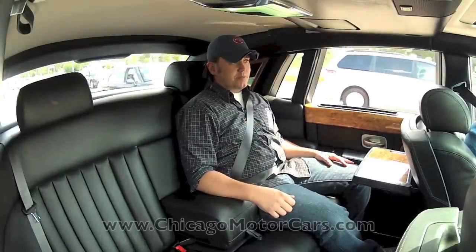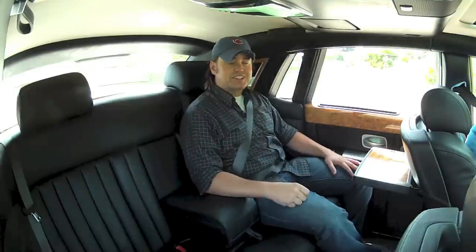For my money, there's really not many other back seats I'd want to occupy. To get more information on this Phantom, you can check it out online — find it on our website at chicagomotorcars.com. When you're done there, check out our YouTube channel at youtube.com/chicagomotorcars. Thanks for joining us. We'll see you next time. Take us home, Jeff.